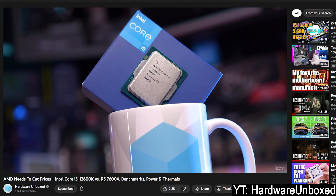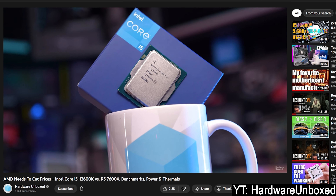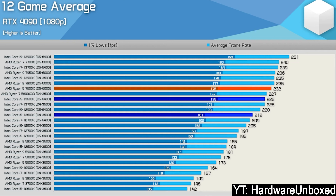You also don't need to have DDR5 memory, as Alder Lake and Raptor Lake support both DDR4 and DDR5. Combine these factors and this makes the 13600K a pretty compelling option compared to the 7600X, with great performance and much greater efficiency when specifically compared to the 13900K.